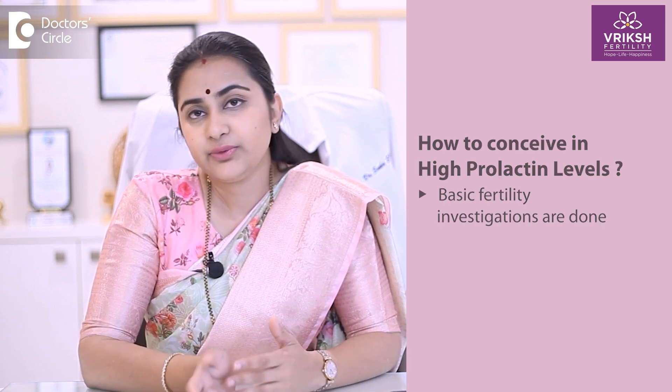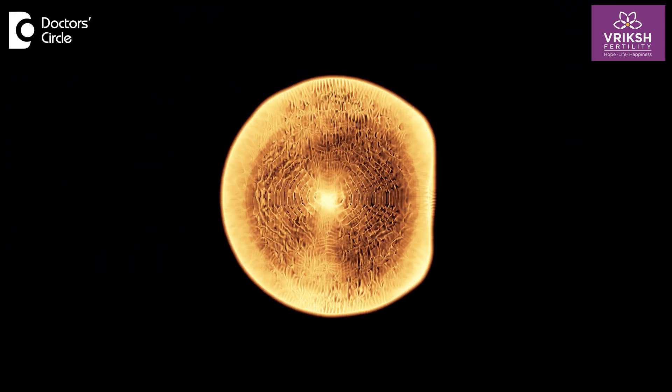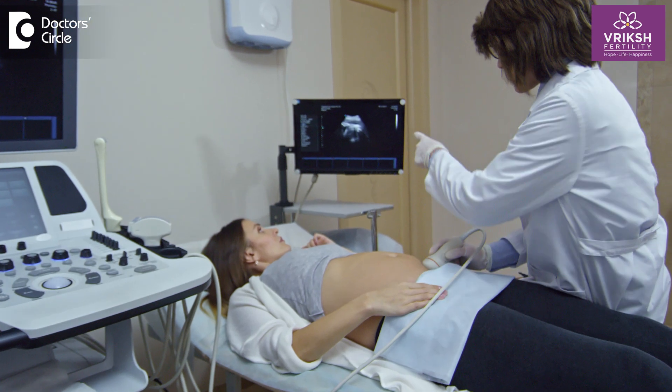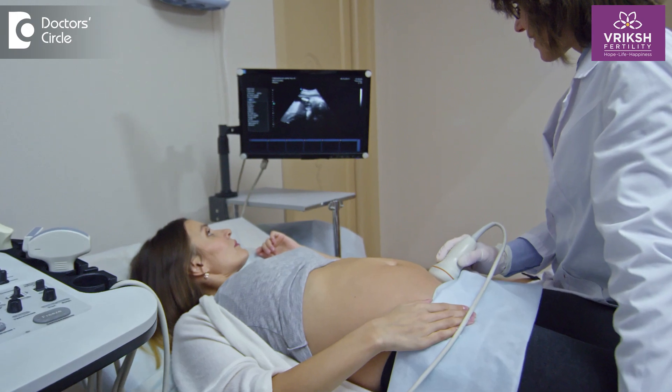Secondly, with regards to your fertility treatment, this depends on several factors. Once your prolactin levels are corrected, we usually advise a series of basic fertility investigations for both the male and female partner. Once the basic tests are done, we may advise certain medications to improve egg quality and also track your follicular growth, planning pregnancy by checking your ovulation appropriately.